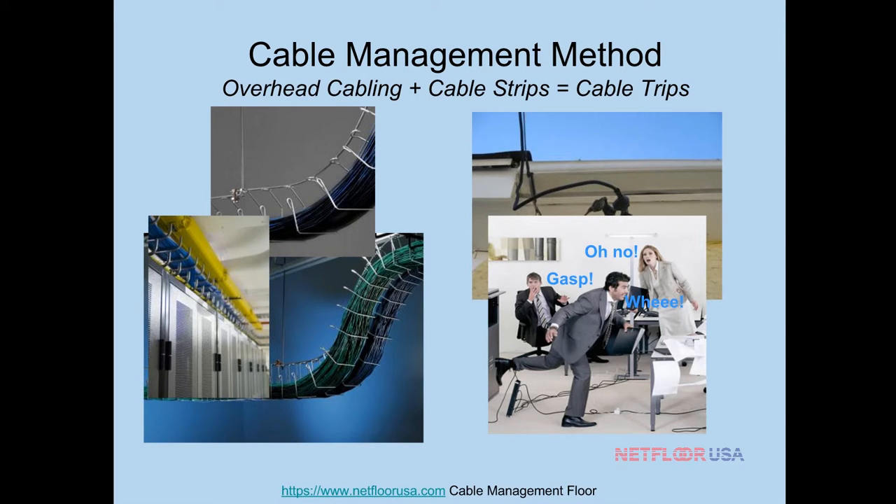There is a better way, and if you're watching this on YouTube or listening live on the webinar, you've heard of NetFloor USA and that there's a better way to manage cables. You've seen concrete trenching, overhead cabling — they're either loud, dirty, noisy, or very obtrusive. They get in the way and aren't pleasing to the eye. So what does cable management flooring actually look like compared to all these other methods?